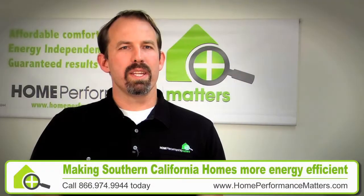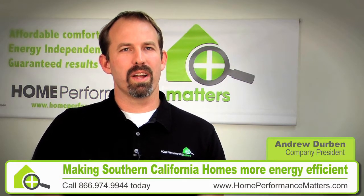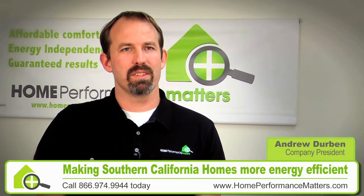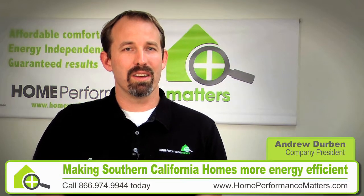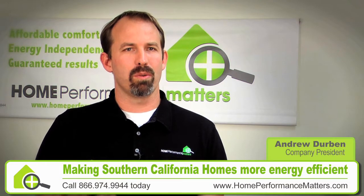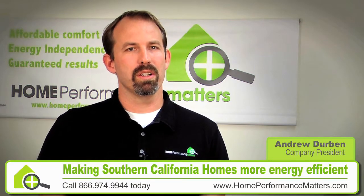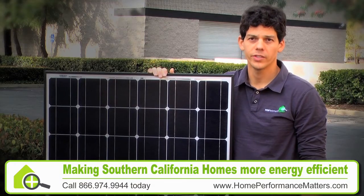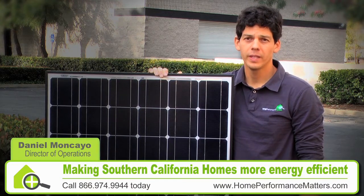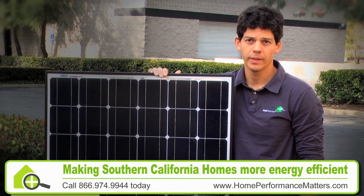At Home Performance Matters, we don't sell a lot of solar because when we go into a home we oftentimes find so much waste and inefficiency that people choose to fix that instead of installing solar. We love solar and we're excited to install it, but as we make homeowners aware of the waste and the inefficiency, when they eliminate that, they reduce their need for solar. While a typical solar installer wants to sell the homeowner as much solar as possible, we are thinking about the homeowner's comfort and how to minimize their electrical bills every month.